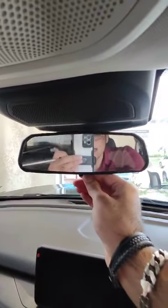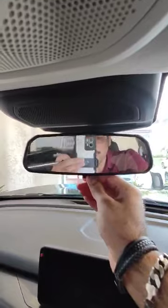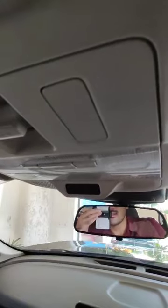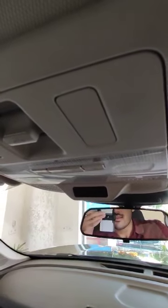Then we have the mirror — this is a normal mirror, not an auto-dimming mirror. Then we have the lights, the mirrors, and the LED touchscreen with Android Auto and CarPlay.